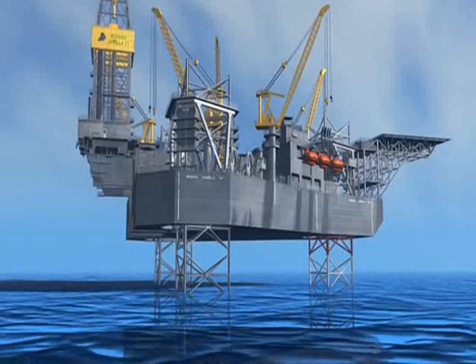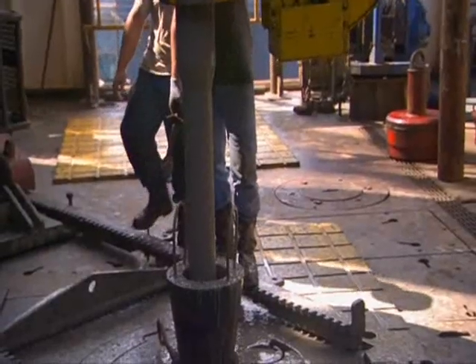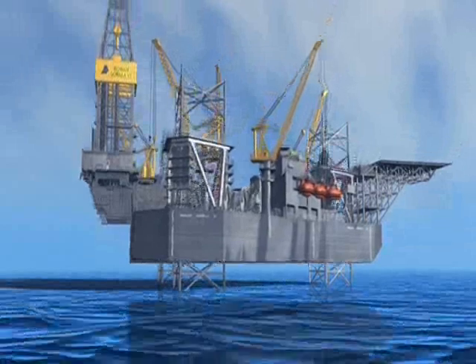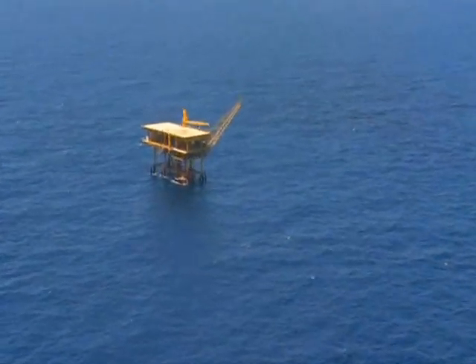Next, the derrick slides into position and the workers begin to drill. If they hit oil, they'll cap the well, jack the rig down, and then tow it to its next location. And a permanent drilling platform will take over pumping the oil.